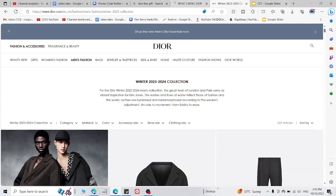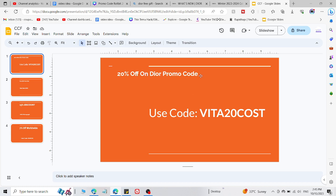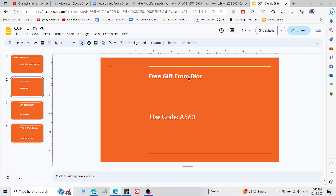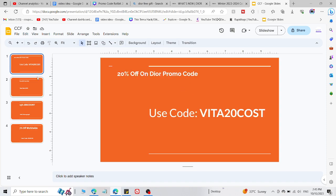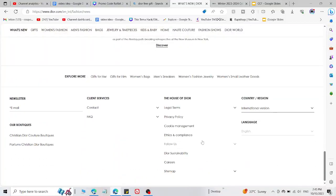Here are two promo codes you can use right now. The first one is for a discount where you'll get 20% off on Dior. The second one is for a free gift from Dior. Both of these codes are currently working right now. If you want more codes like this, let me know in the comment section below.